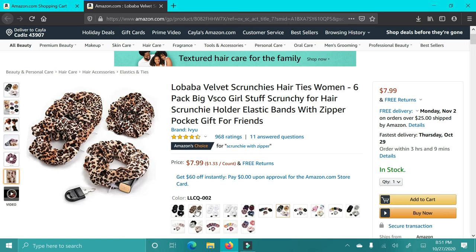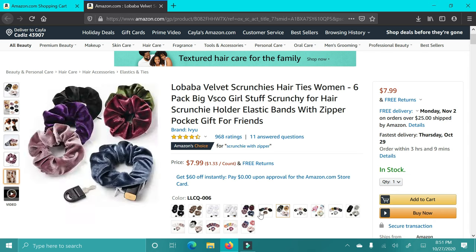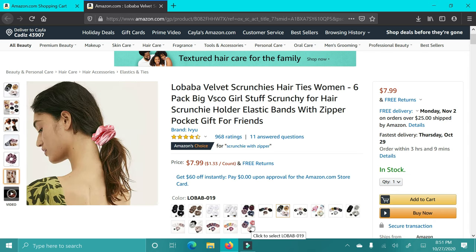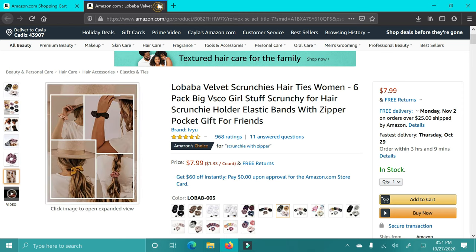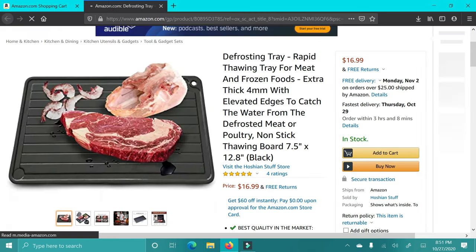This is a scrunchie that has a zipper pocket. My sister-in-law has these — really nice quality. She has really long hair and she can wear them, and you can literally put your keys, lipstick, anything you want inside this little scrunchie. It's so funny, but honestly this is a really cool, unique gift to get somebody.